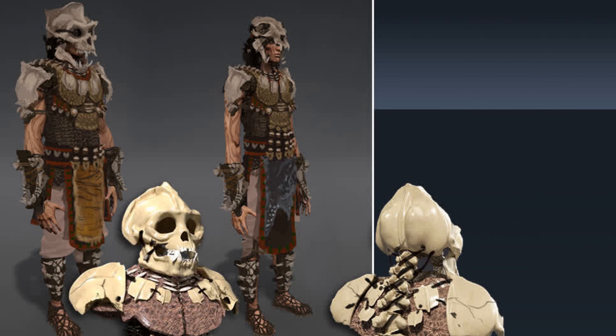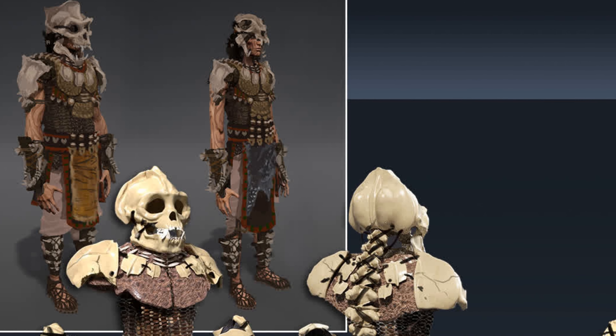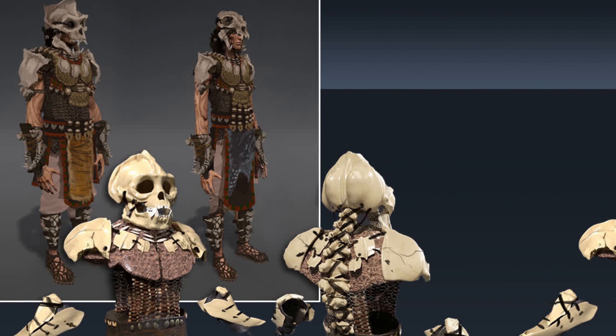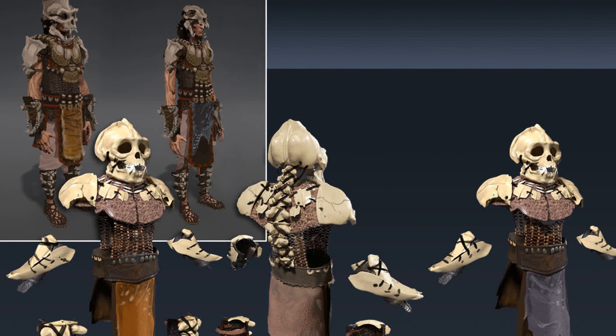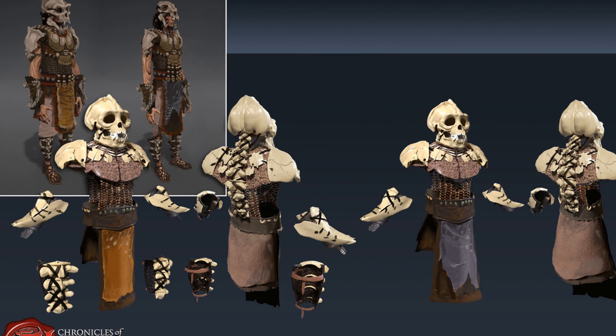And then finally the heavy armor concept takes this a step further by using skeletal parts of what are presumably the remains of some large ape or gorilla-like creature that we have yet to be introduced to.